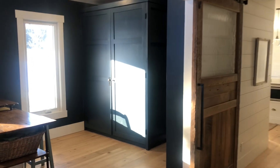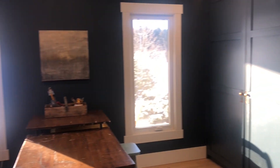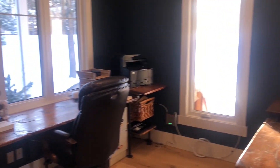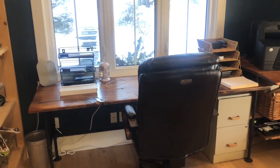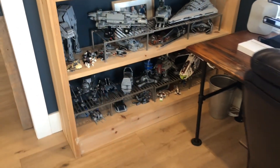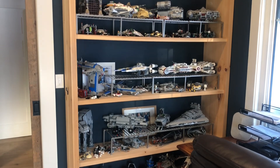This is our office slash studio. My husband works from home, and this is where I store all my supplies for painting and crafts and art, and it's just a nice blue color, so it's a nice space to work in and be surrounded by.